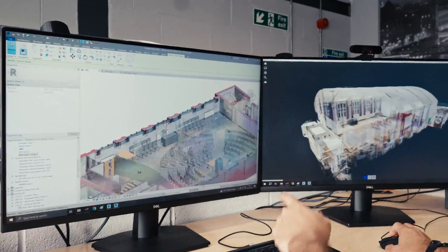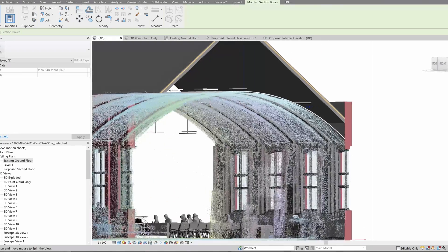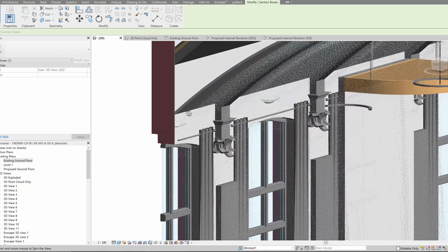Our open-source E57 PointCloud files are compatible with a multitude of modeling softwares, so you can create computer-aided design and BIM models for architecture, engineering, construction, and development.